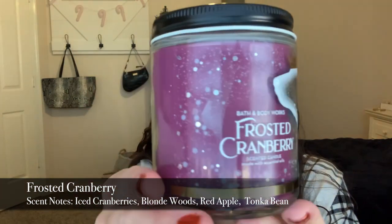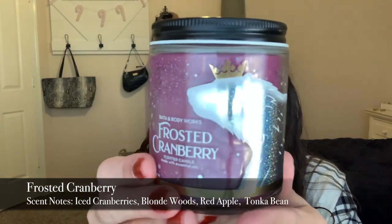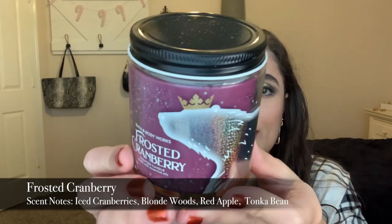The second one I really went in the store for was Frosted Cranberry, and this packaging is really really pretty. I love the little polar bear on here — she's reflective with a crown. Frosted Cranberry is like cranberries and spice or something. It's a very fresh, super fruity scent — cranberries and winter berries — and it's really really good.